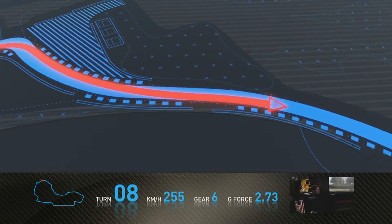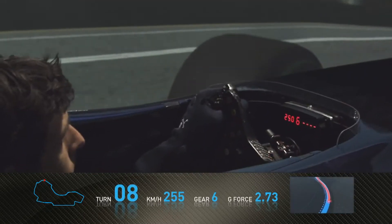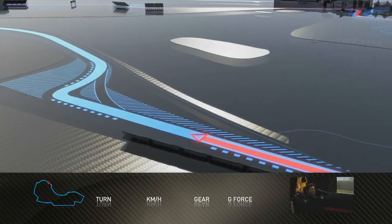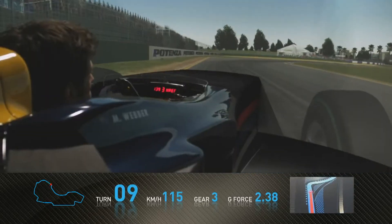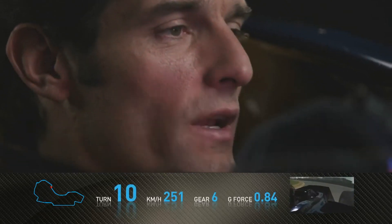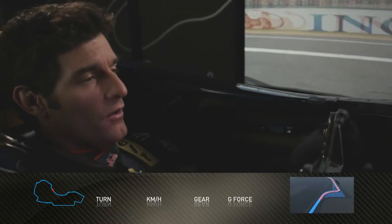Coming now around the back of the lake — very, very fast, building the speed. Up to seventh gear, hard braking over a very, very bumpy entry point.